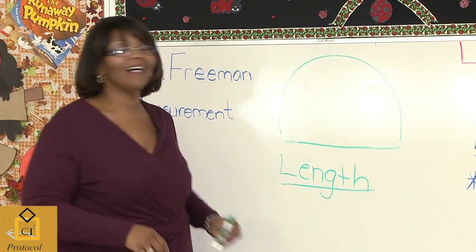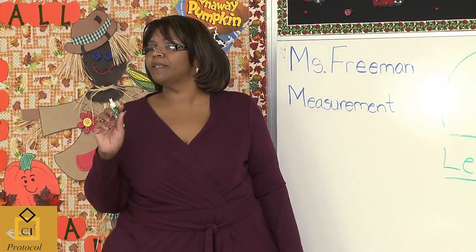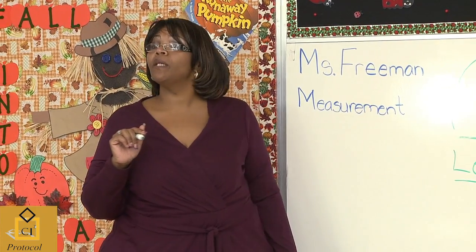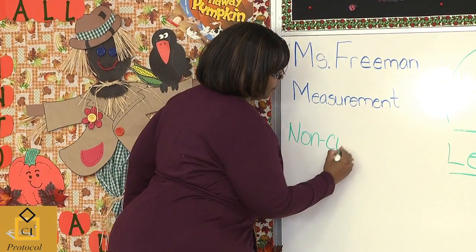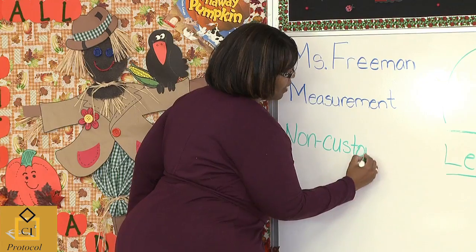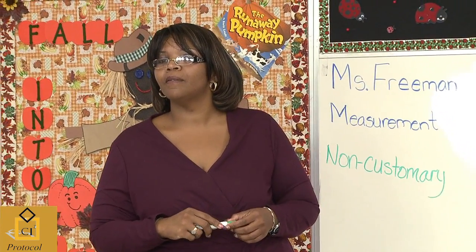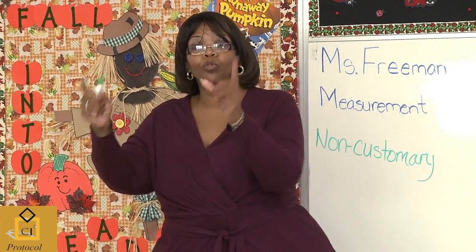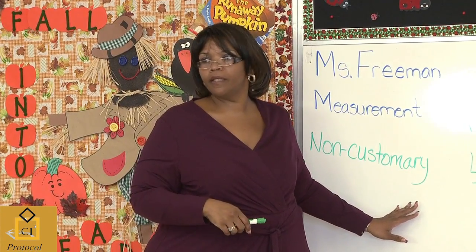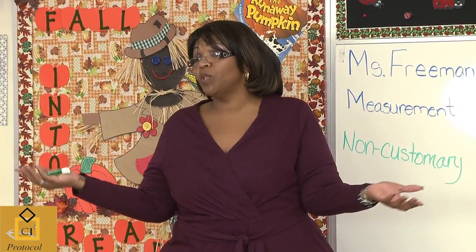Now, this is what we will call non-customary units of measure. Why do you think I would say non-customary? Because you can't measure it like a straight line. So what is a customary unit of measure? Like what you use all the time — feet, inches, centimeters, meters, and all that. Things that we're used to using, things that we can pick up a ruler and measure. So non-customary is something that we normally wouldn't use to measure.